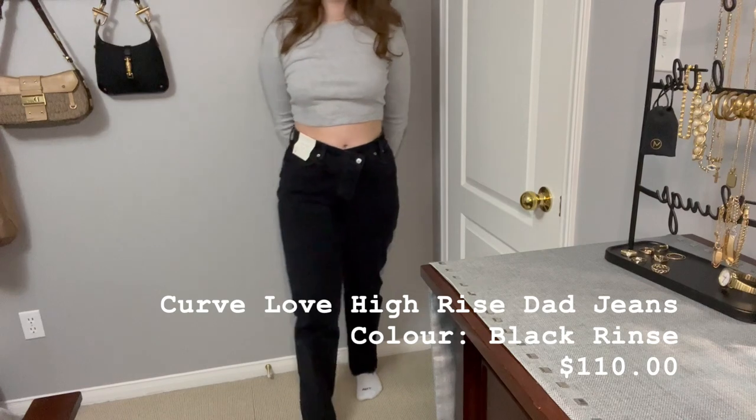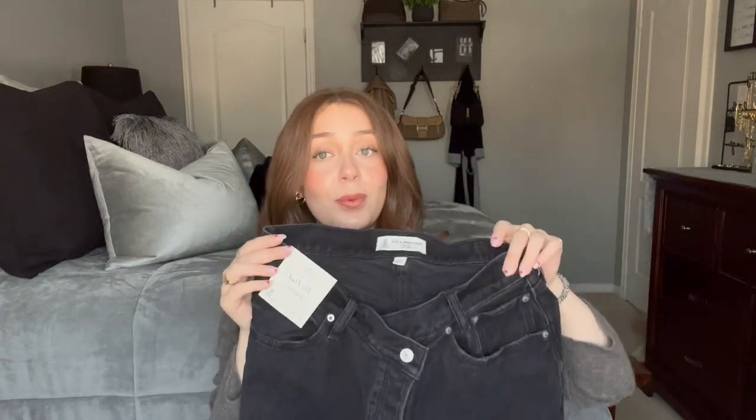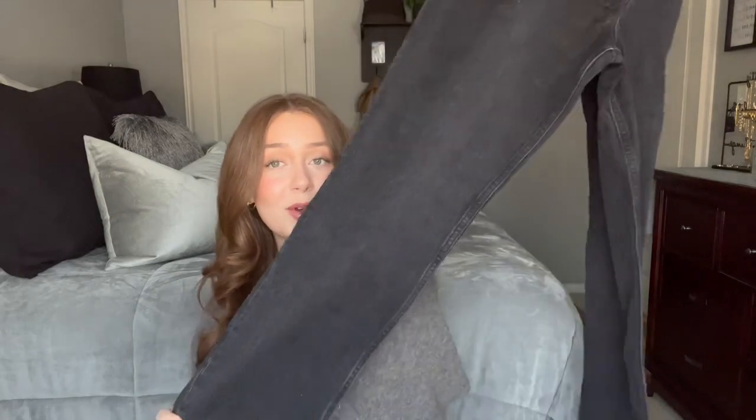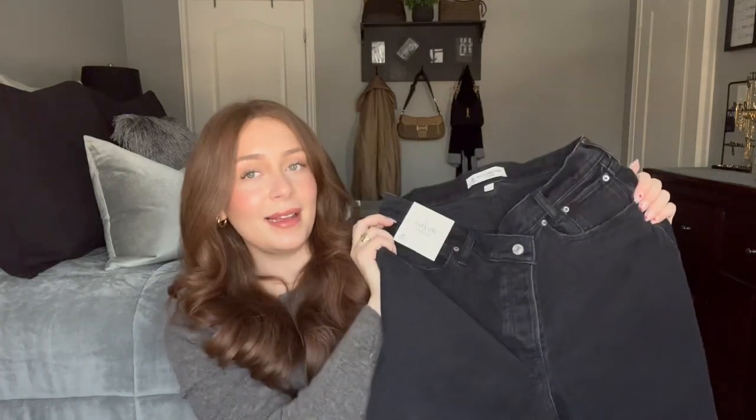Last but not least, I picked up a pair of the Curve Love Dad High Rise Jeans. I'm actually wearing a version of these right now in light wash and I'm obsessed with them. Because they're a dad jean they are looser, which is perfect. I've been looking for a pair of jeans like this forever, so when I found them I had to get them in black because you just need a good pair of black jeans. I picked these up in a size 30. They have a little crisscross detail, they kind of dip in the front, they're super high-waisted, and they go so long. I will have them linked down below.